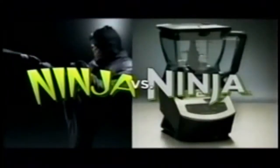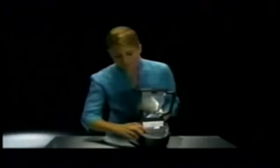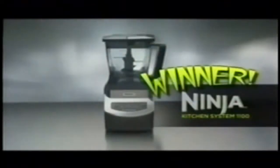Ninjas! Das ist Ninja! Chopping! Crushing! Mixing! Ninja! Winner!